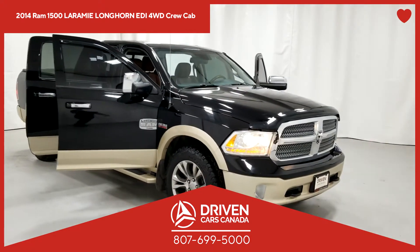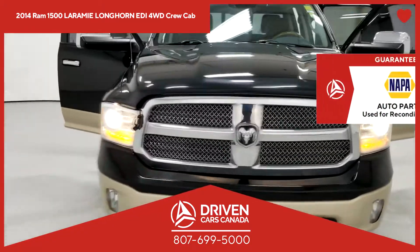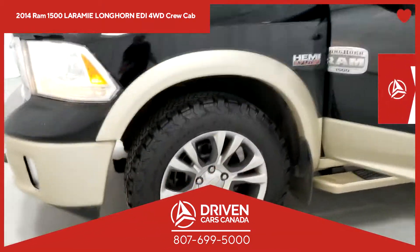Welcome to another great pre-owned vehicle deal from DrivenCarsCanada.ca, reconditioned with the best auto parts in the industry — Napa Auto Parts.